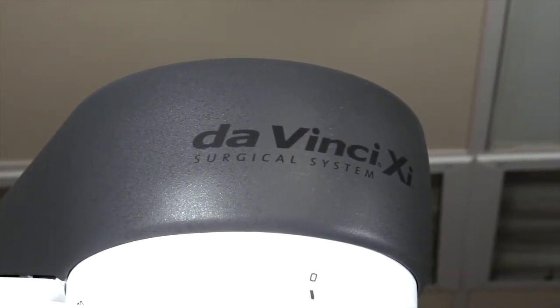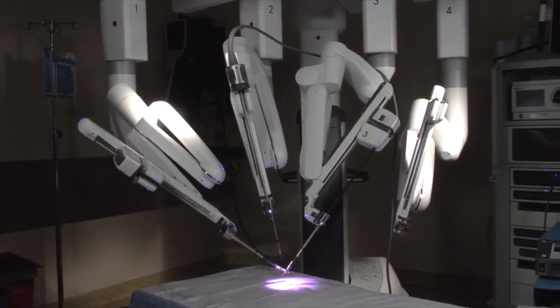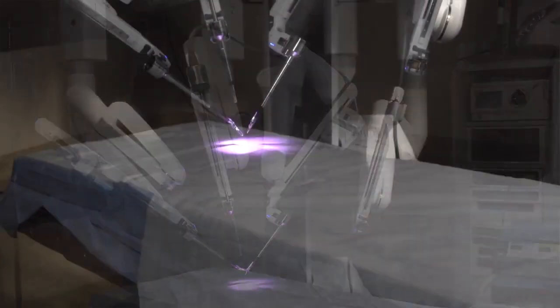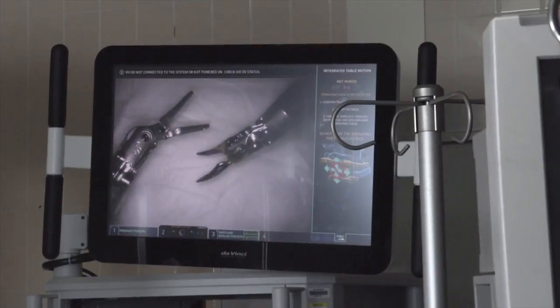The XI is the newest robot that we've been using, and that enables us to do the operation quickly and efficiently with the most advanced visualization and technology that comes with it.